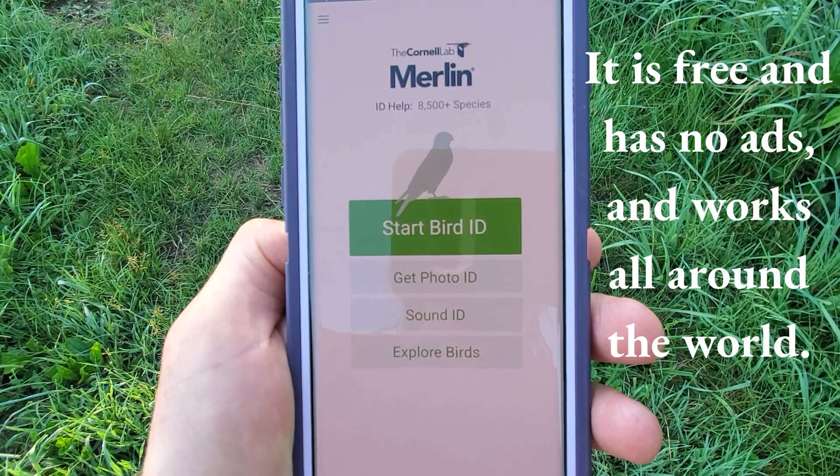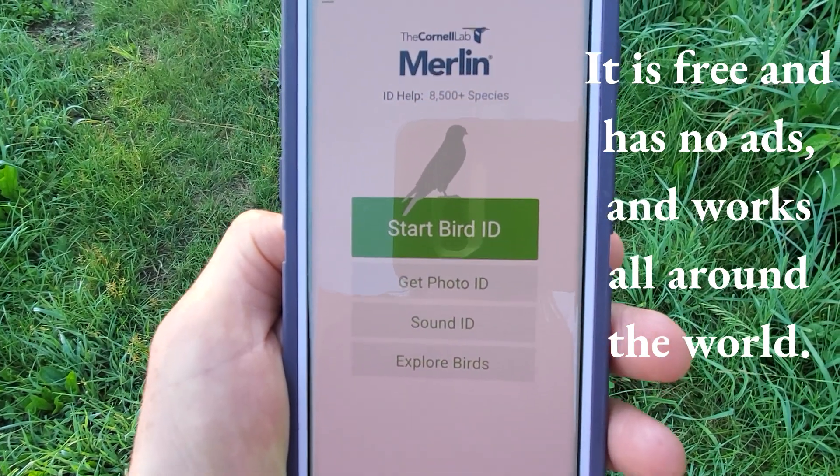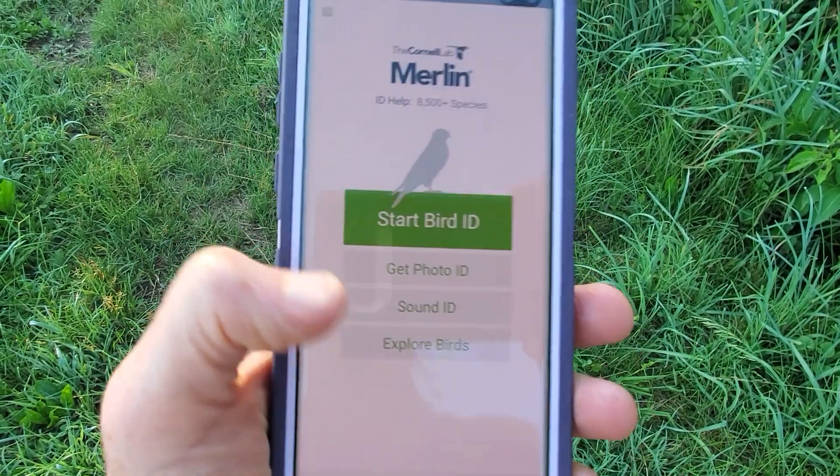Recently, a friend of mine suggested an app that has really helped me to hear these bird songs in a different way, start to pick out species, and then to have fun little quests going and looking for the birds that are making the songs. It's called the Merlin Bird ID from Cornell Lab, and all you do is hit the Sound ID button.